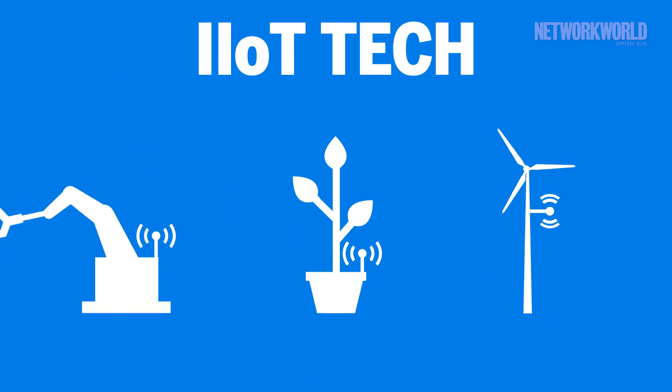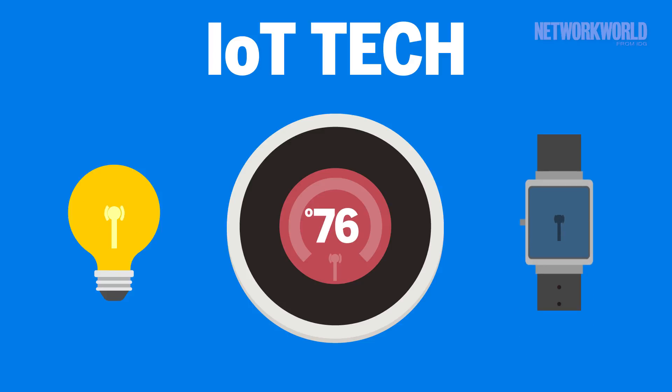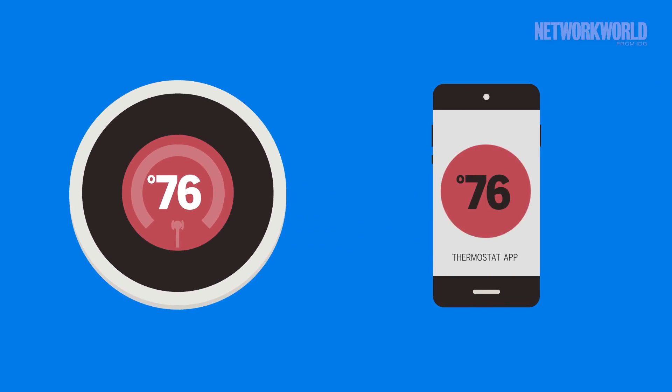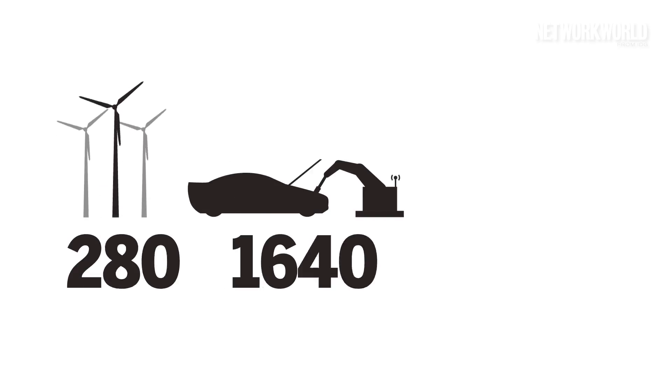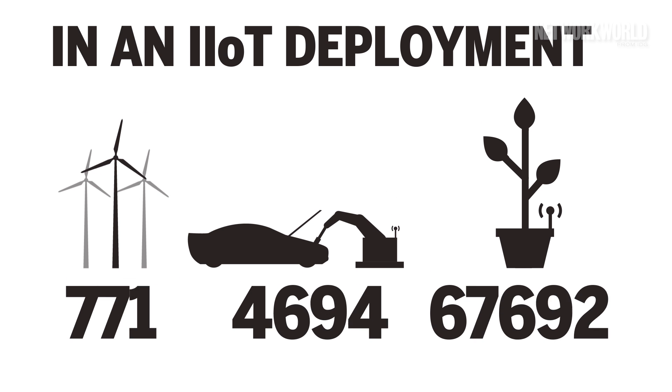Technologically, IIoT works on similar principles to any other piece of IoT tech — automated instrumentation and reporting being applied to stuff that didn't have those capabilities before. That said, the scale of it is much different than a simple system that lets you mess with your thermostat on your phone. Hundreds, perhaps thousands, or even tens and hundreds of thousands of individual endpoints can be present in an IIoT deployment.